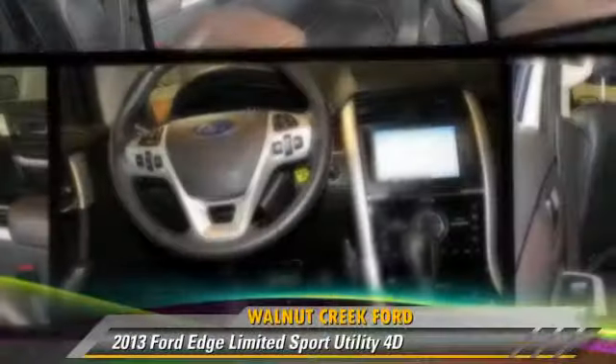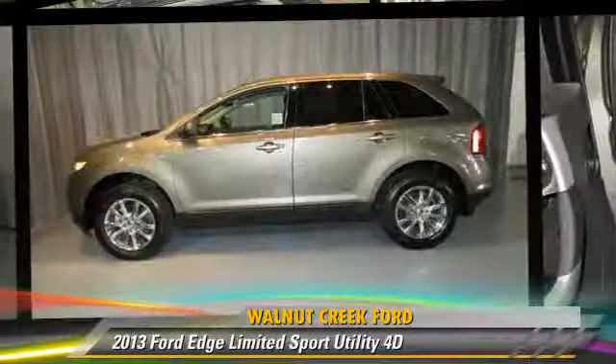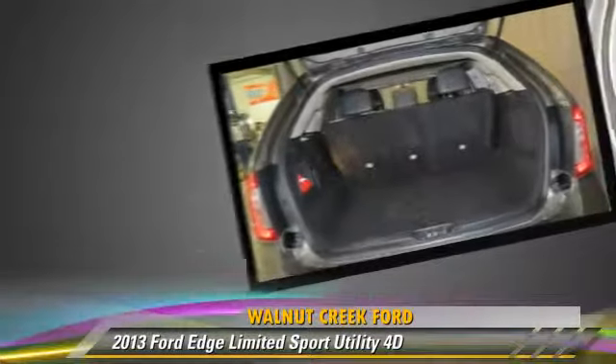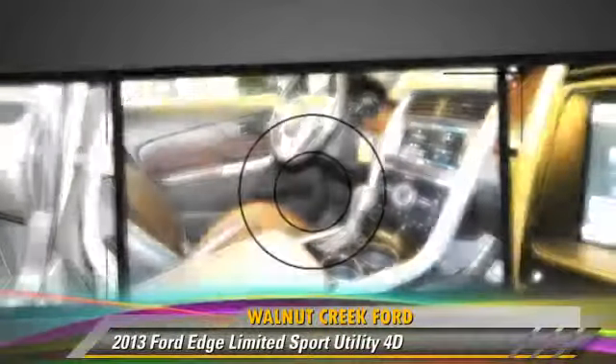Ford Edge Limited, powered by a 3.5-liter V6 engine with a six-speed automatic transmission. This all-wheel drive sport utility vehicle with fewer than 20,000 miles on the odometer gets up to 25 miles per gallon.